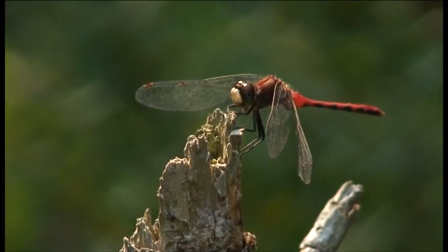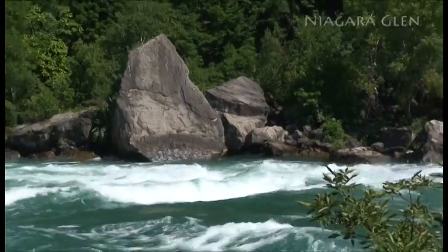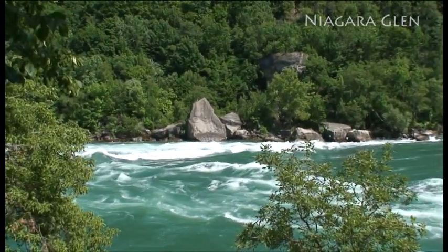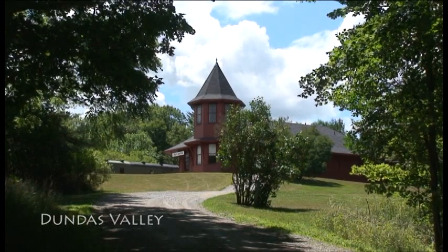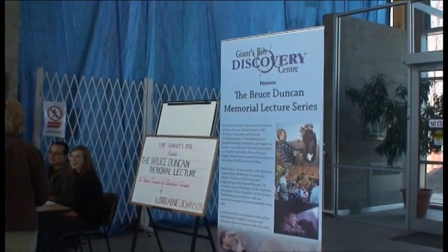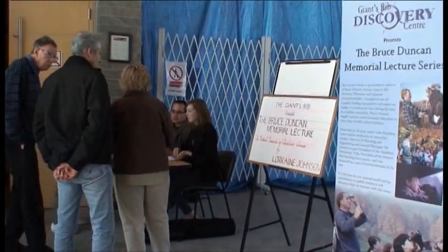The Giant's Rib Discovery Center is a not-for-profit organization created to tell the story of the Niagara Escarpment and promote uses that will preserve it for future generations. Operating from our home in the Dundas Valley Conservation Area Trail Center, we offer public programs to reach out and tell people about the escarpment and its amazing features. Held once a month, the Bruce Duncan Memorial Lecture Series features guest speakers who talk on a wide range of topics relevant to the escarpment.